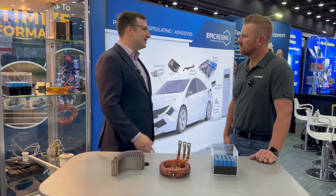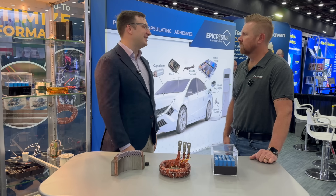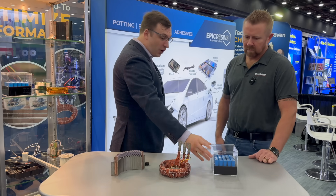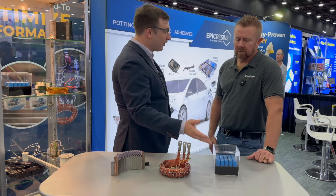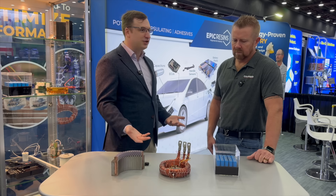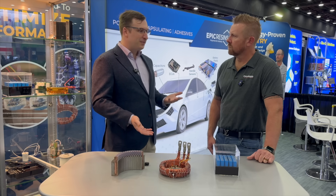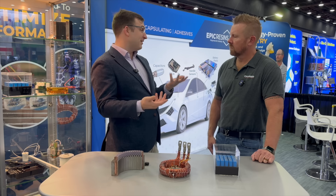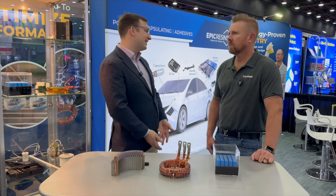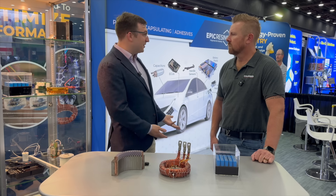With foams, the case itself has to provide all the structural support. Whereas with our materials, you can use a less expensive case because we provide that rigidity and extra strength. Not all of our materials are fully encased — with foam, they'll fill up the whole thing, it expands, and that introduces a lot of stress. Our materials are liquid dispensed; they don't expand or contract during cure, so you don't get any of those stresses. There's no sensitivity to specific temperature and moisture because they're not foaming. With foam, if you go five degrees higher or add a little extra humidity, it's foaming a lot more or a lot less — it depends on your external conditions, so depending where you are in the world, it could be a lot harder to manufacture with.